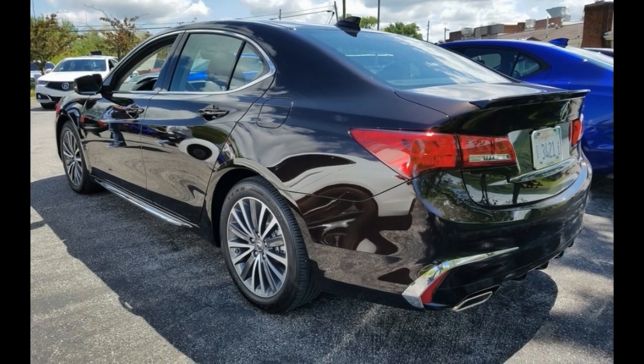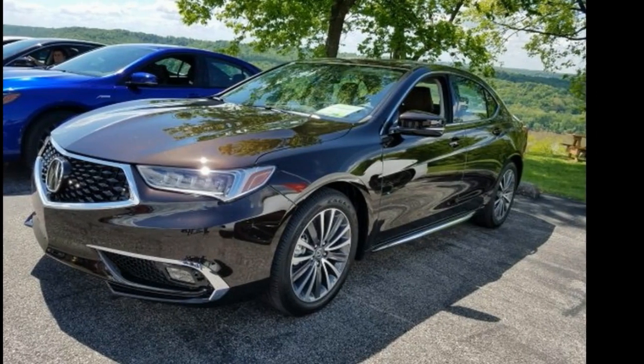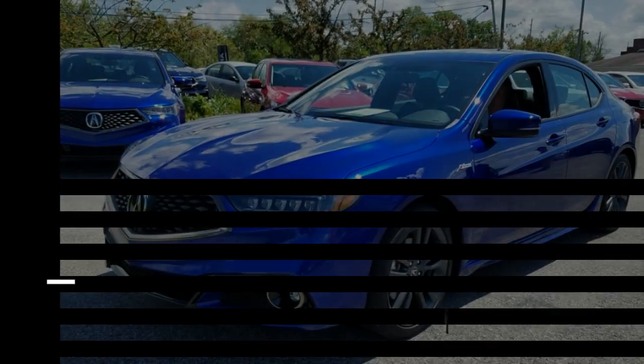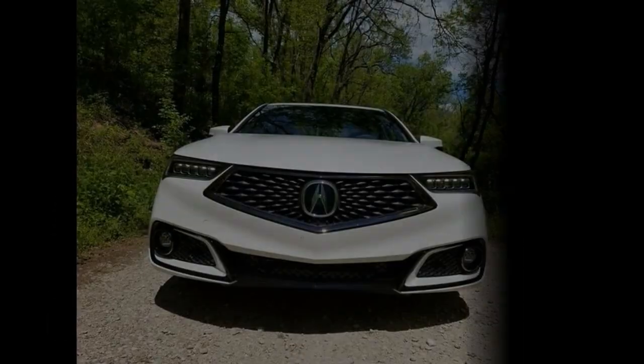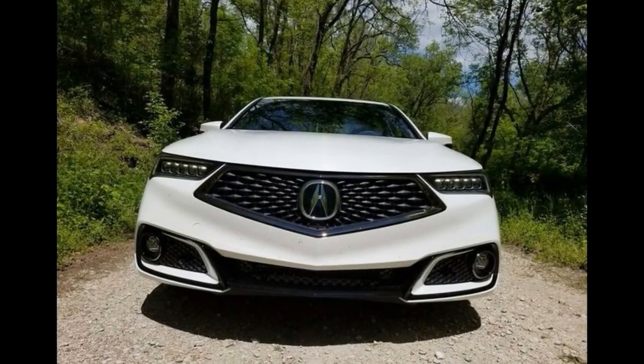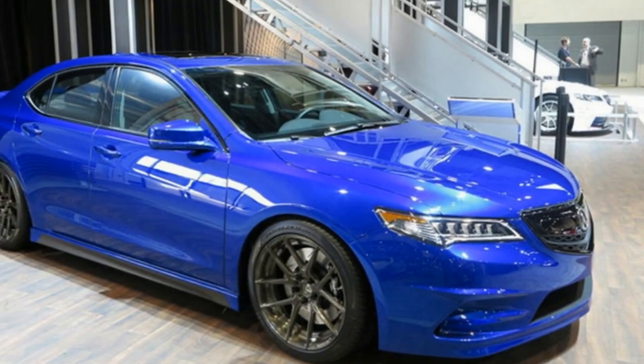The exterior gets LED fog lights, dark chrome trim on the grille, gloss-black window surrounds, a black decklid spoiler, and a full complement of A-Spec badges. The 2018 TLX is available in 8 exterior colors, including the attractive A-Spec-exclusive Still Night Blue Pearl on our test vehicle.